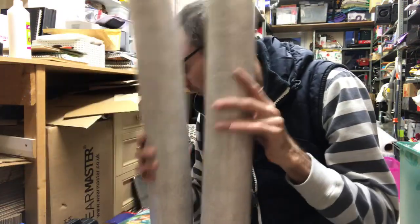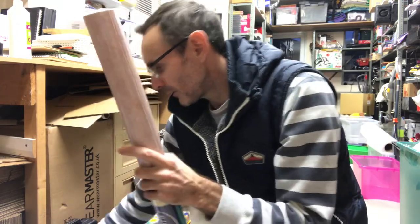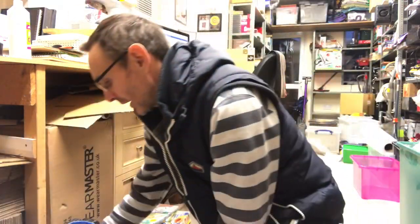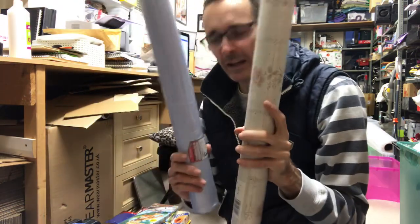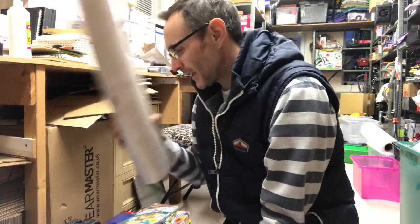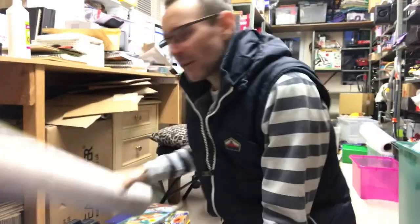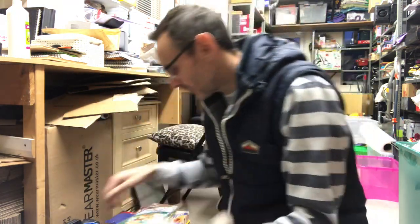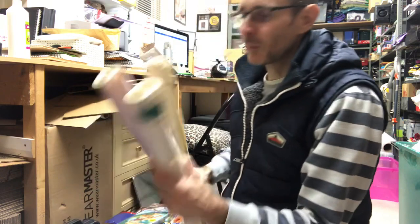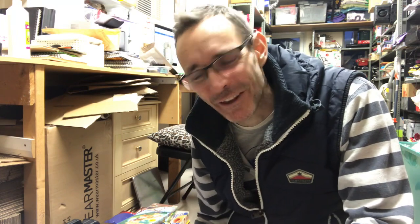There were thirteen full rolls plus a couple of half rolls — so about fourteen or fifteen rolls of wallpaper for nothing, all chucked in the skip.